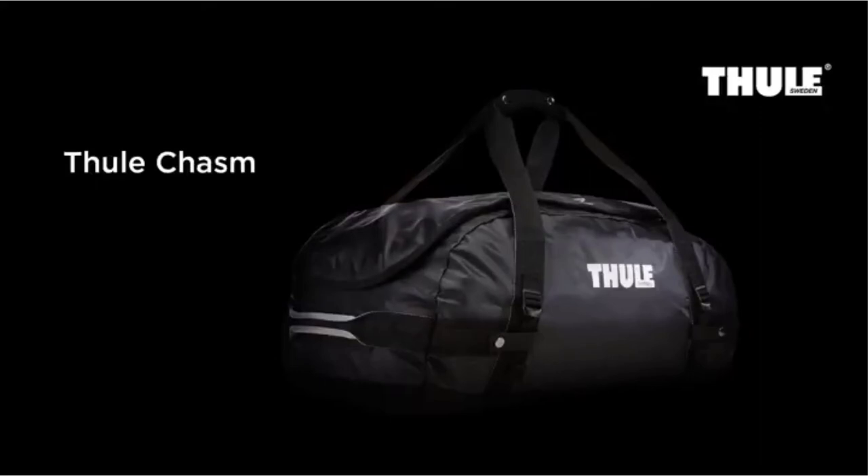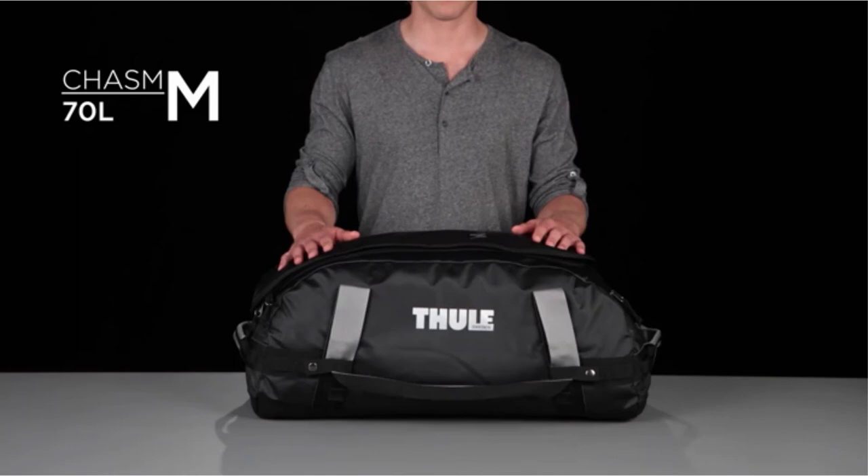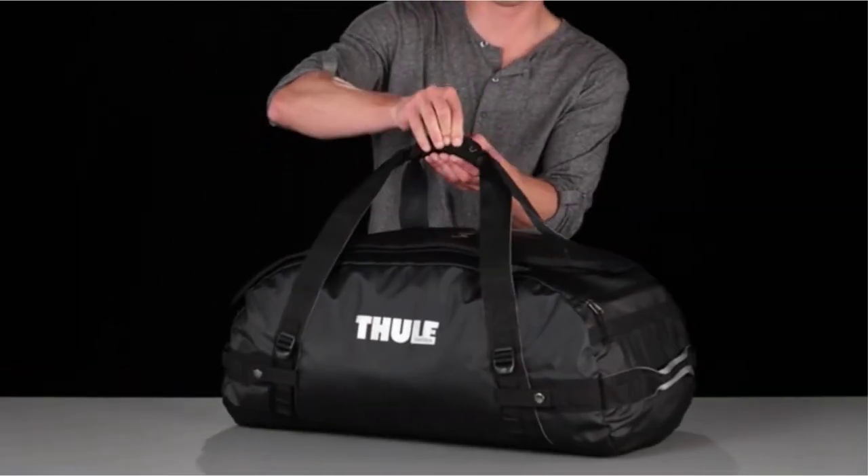A duffel bag that meets your needs, whether it's being waterproof, has shoulder straps, wheels, or can pack for a whole month. In this guide, you'll find a duffel bag that fits your needs.